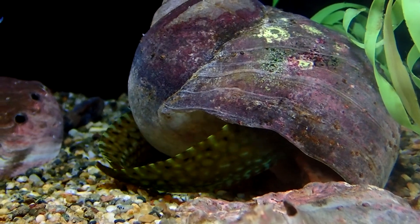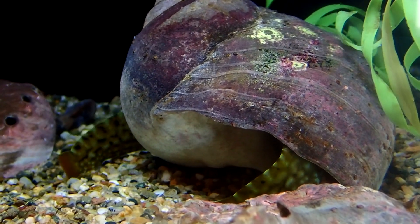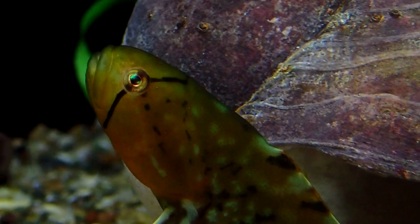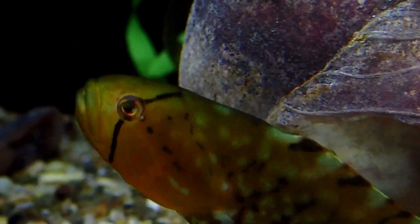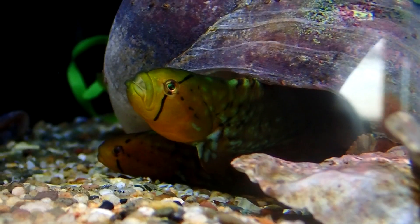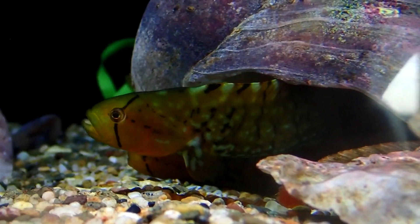Their tail fin is rounded and somewhat elevated on top. Their pectoral fins are small and rounded. They have an upturned mouth with small teeth and thick lips. The coloration of this species is variable, ranging from green to brown to red.